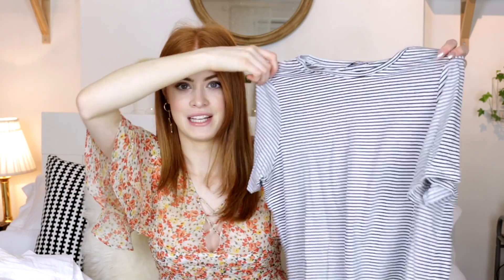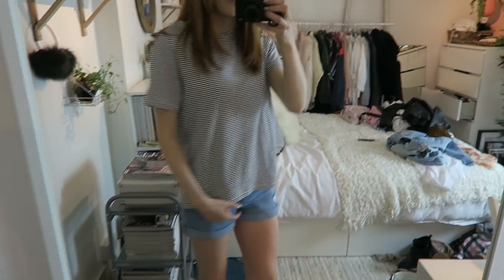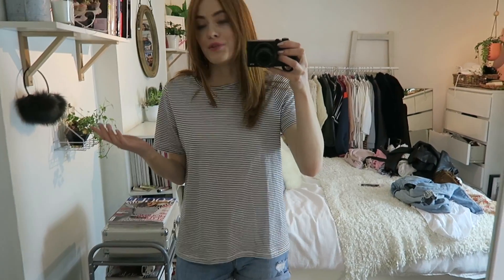Finally, I can't go into Zara without picking up one of their basics. This is one of their basic striped t-shirts — they're just so comfy and soft, and it was only five pounds, which is crazy. I picked it up in a large because I've had this before and it shrunk quite a bit in the wash, so I thought I'd start big. It's got a nice boxy shape and really nice stripes. For five pounds you really can't go wrong.